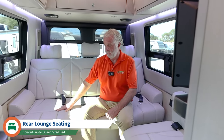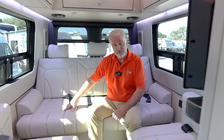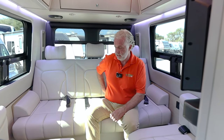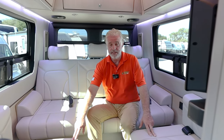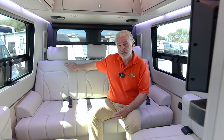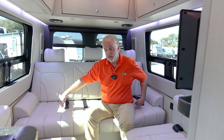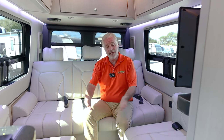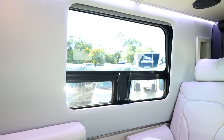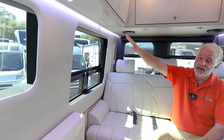You get nice soft-closing drawers along with heavy-duty latches as well. In the back you have the ultra leather interior with memory foam seating for three on the rear bench seat, along with two on each of the Ottomans. When you're ready to turn in at night, this drops down and turns into a bed — you have room for two on either side. If you wish, you can bring the two Ottomans together, making it into a queen-size bed.